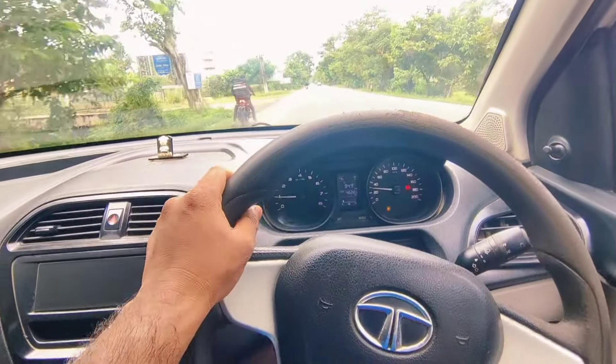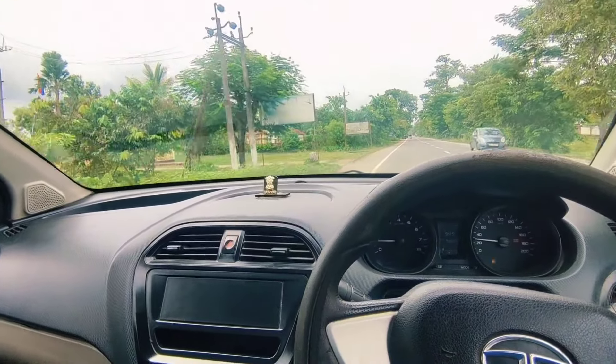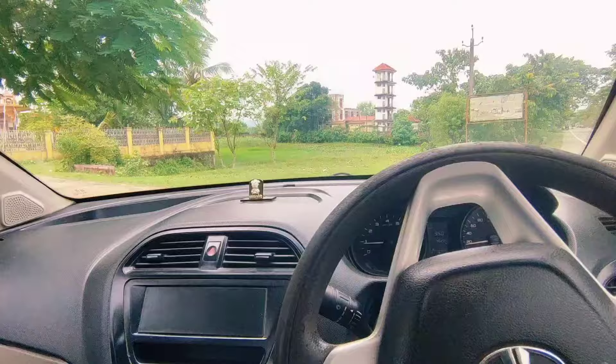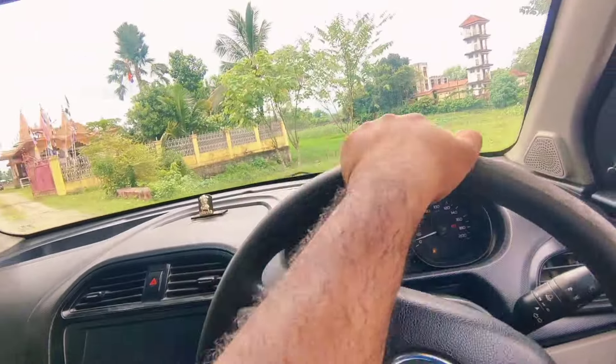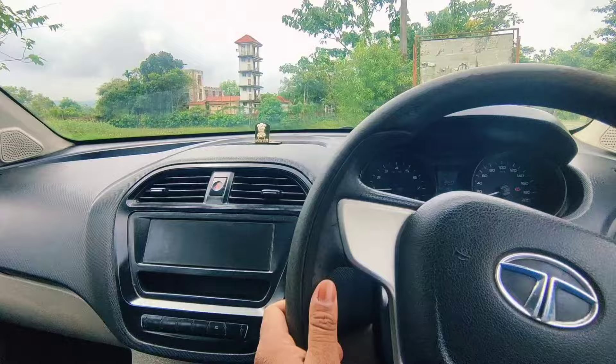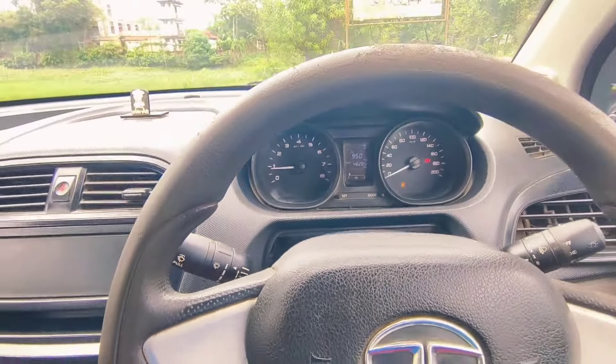We had a car in the year and it was 460,000. We were looking at the car and we had a flashback. The car was already started.